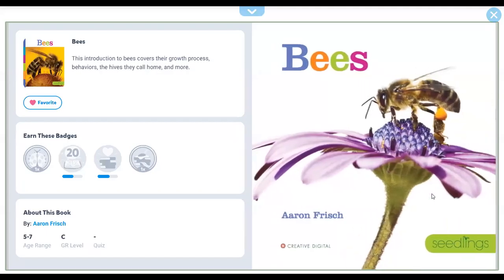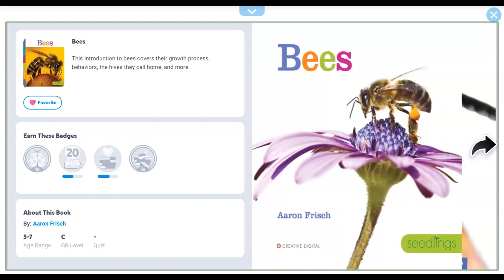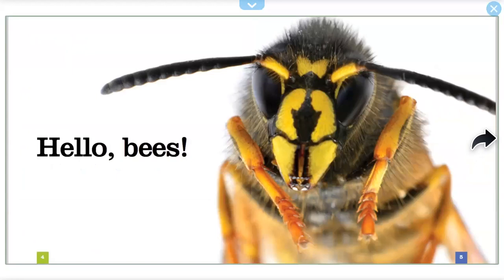Bees, by Aaron Frisch. Seedling. Hello, bees.